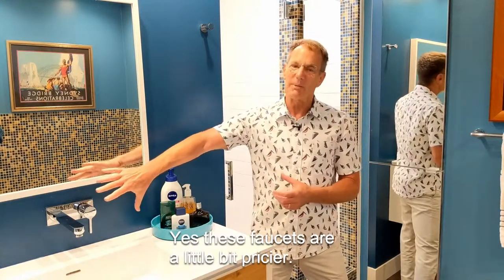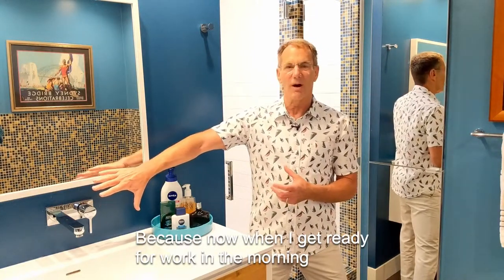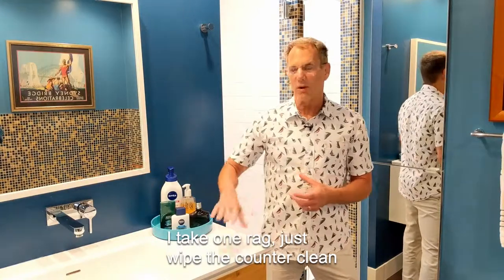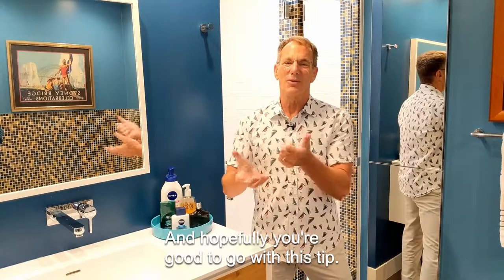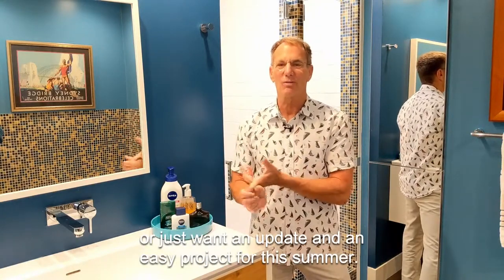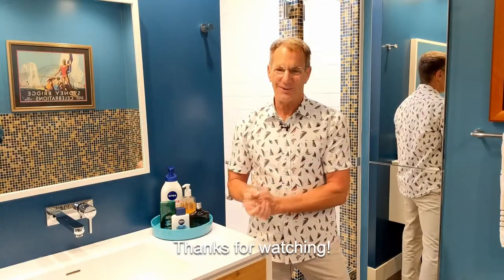Yes, these faucets are a little bit pricier, but I think again it's a great bang for the buck — because now when I get ready for work in the morning, I take one rag, just wipe the counter clean, and I am good to go. And hopefully you're good to go with this tip. Whether you remodel your bathroom or just want an update and an easy project for this summer, thanks for watching.